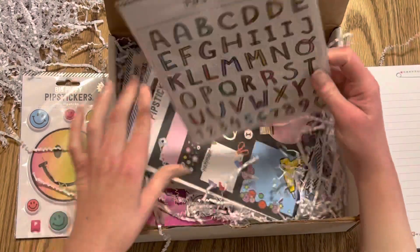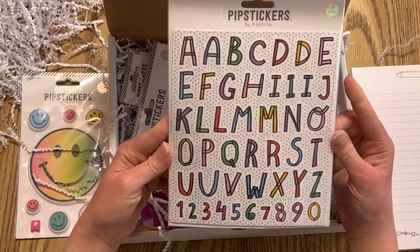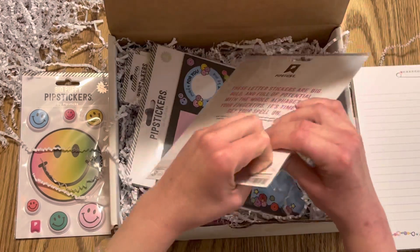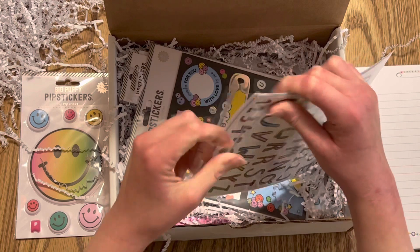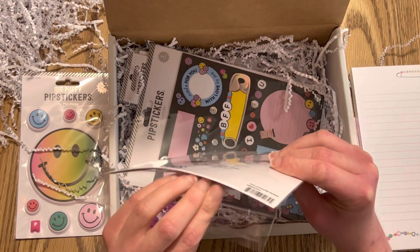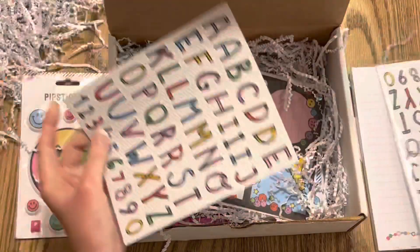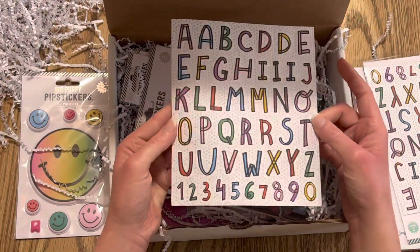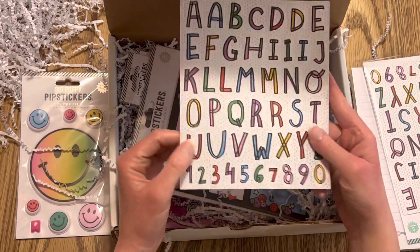Next we have some Pipsticks letters — these are really cute. I'll open them up so you can take a closer look. You get five sheets per package. Let me take one of them out so you can see it better. Oh, these are so cute! I love letters, and I love those smaller ones too.